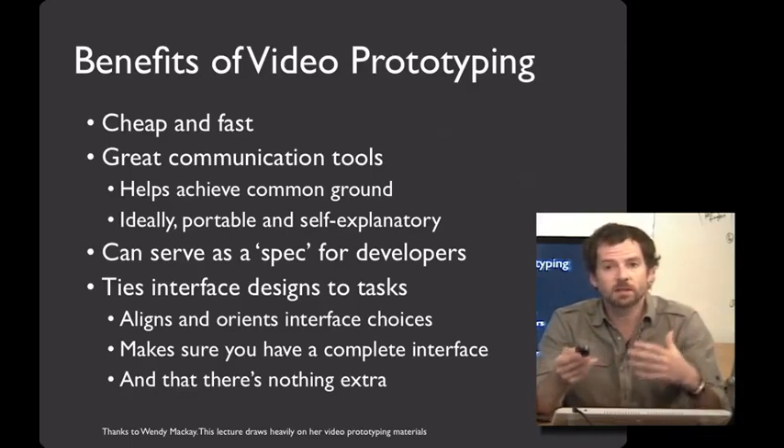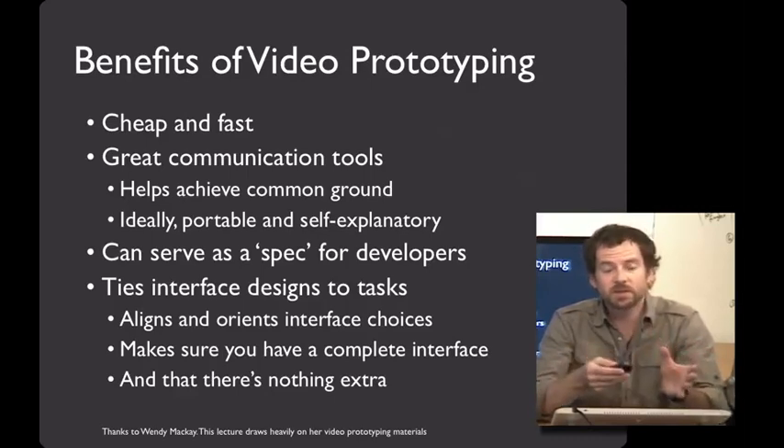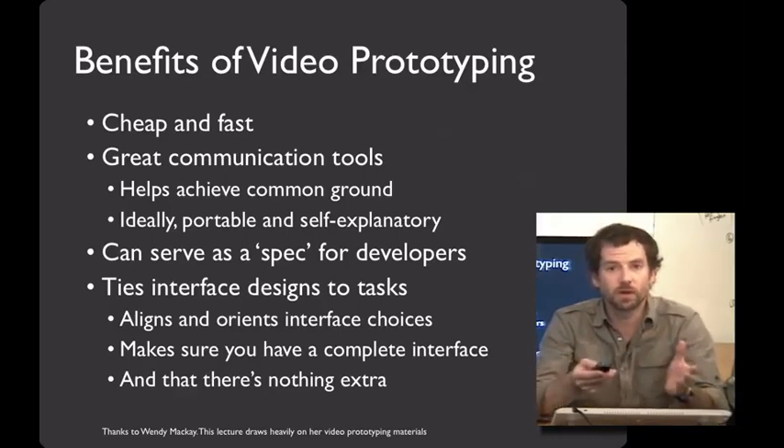Do you have all of the elements that somebody would need to accomplish the task they'd like to? And also that there's nothing extra. In the development process, it's really easy to find all sorts of bells and whistles and shiny things you want to add into the system. And if it ultimately doesn't help people accomplish goals, a video prototype can be a great way to remind yourself that maybe it's best to leave it out.